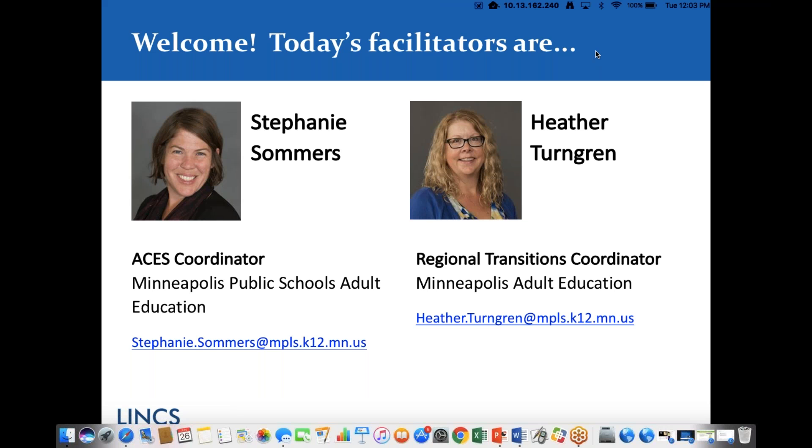Thank you, Susan, for that great introduction. This is Heather Turngren, and I'm sitting next to my colleague Stephanie Summers. Heather and I both work for a large adult education program in Minneapolis, Minnesota — an urban school district. Our program serves about 5,000 learners a year, spread over two large program sites.